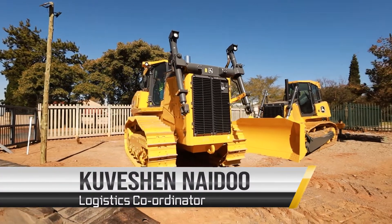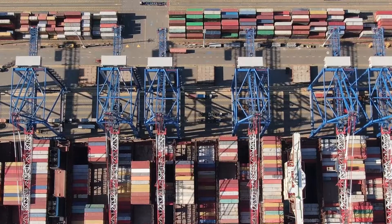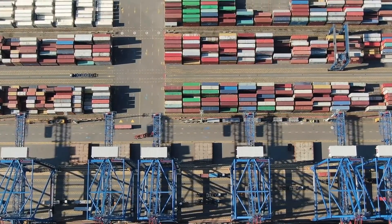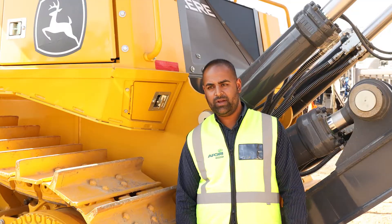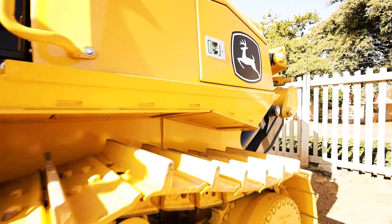Hi, I'm Kouveshin Naidoo from AFP Equipment and I control the logistics for AFP Equipment in South Africa. Once the machine arrives in Durban port, this machine undergoes a customs clearance — which means submitting the invoices and packing lists and getting the entry released from South Africa in order for us to move this machine out of the port.